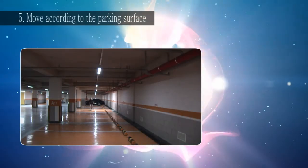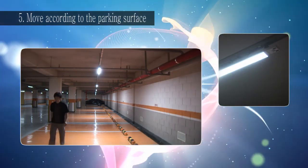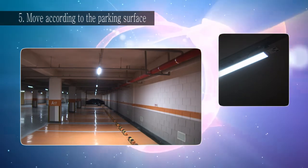When the driver moves across the parking surface in the parking lot, wireless PIR occupancy sensor UDC2400P detects the movement to adjust the brightness.